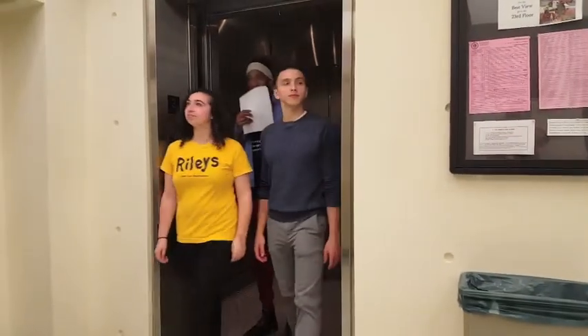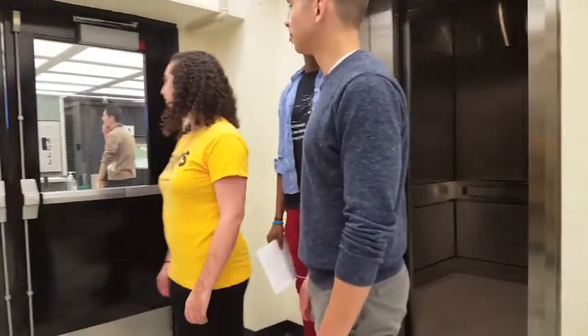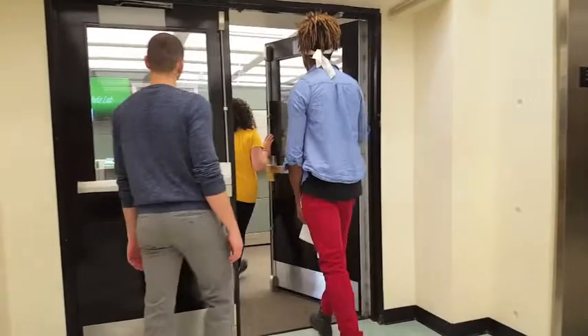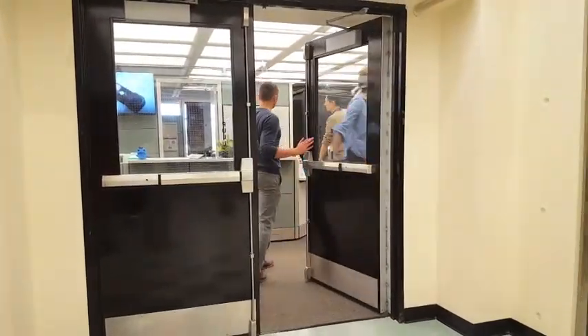Floor 3, W.E.B. Du Bois Library. This is the location of the Digital Media Lab. Its mission: to support students working on video, audio, animation, and 3D modeling.